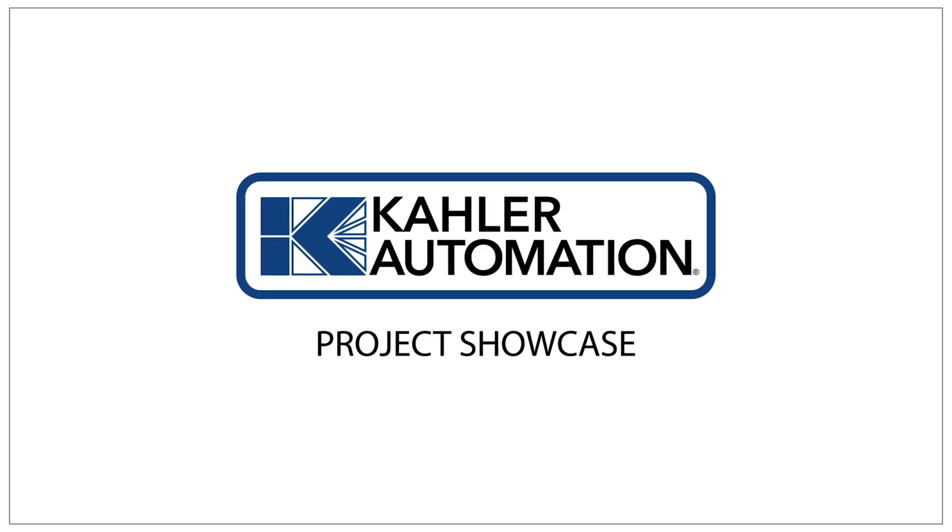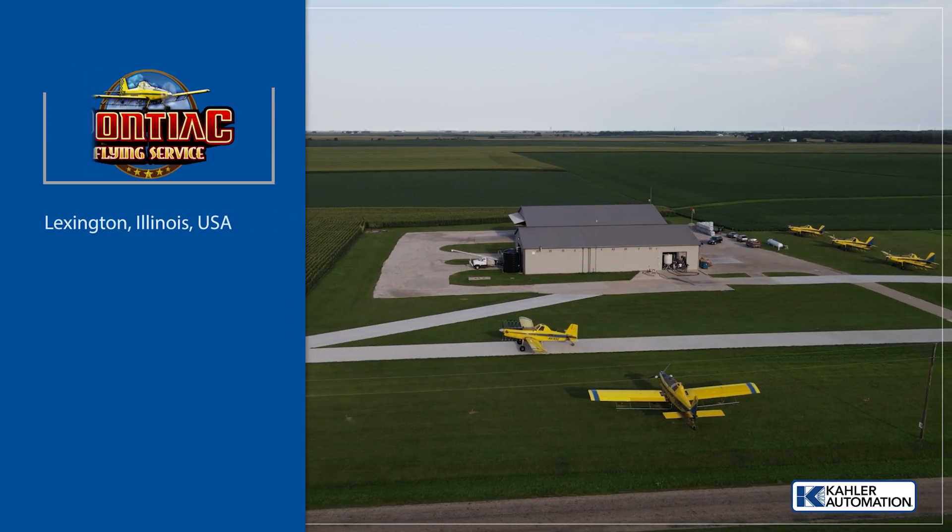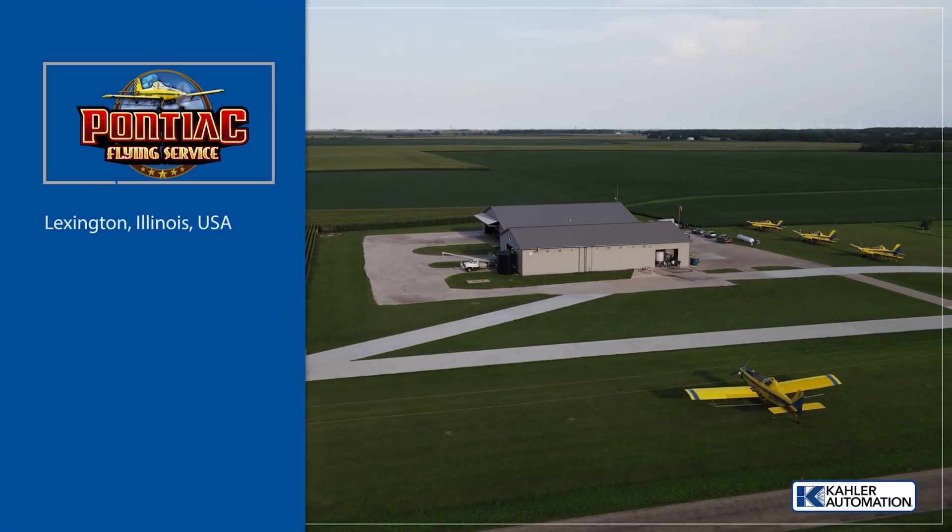Welcome to another Kaler Automation Project Showcase. In this edition, we're highlighting our solution at Pontiac Flying Service in Lexington, Illinois.